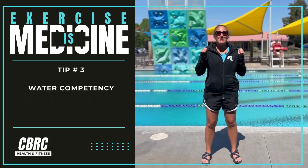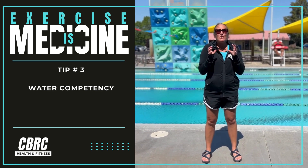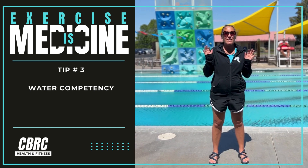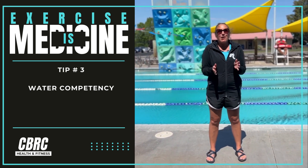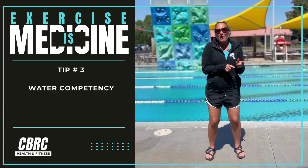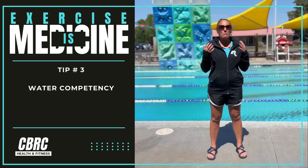Number three: swim lessons. Swim lessons are super important. Your children can start at any age — you're never too old to learn how to swim. That helps keep you safe in the water; you're able to get to the wall, float on your back, and be really safe.